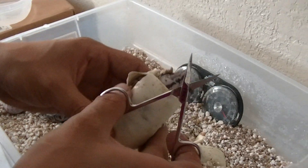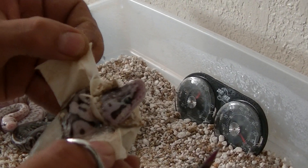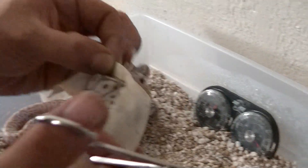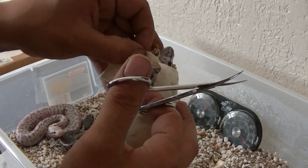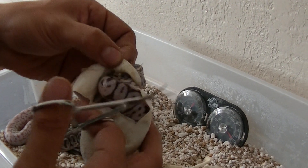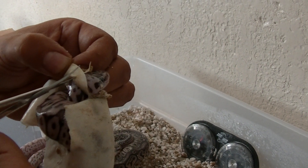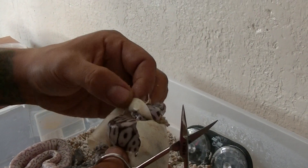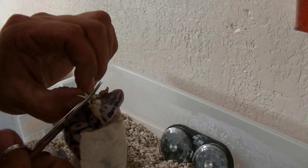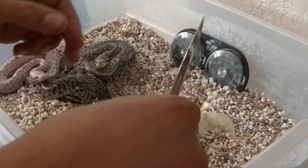I see what's going on — he's strangling himself, see that? Okay, there we go. He was strangling himself.